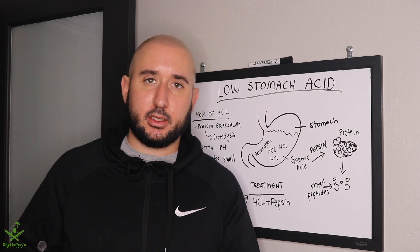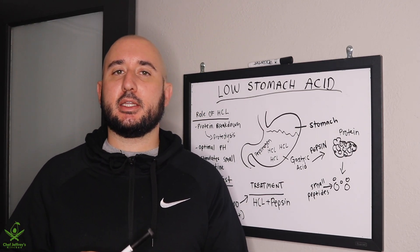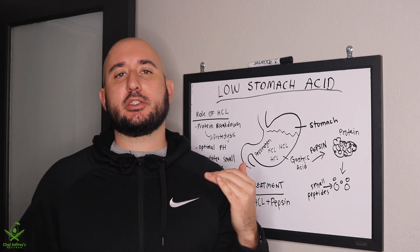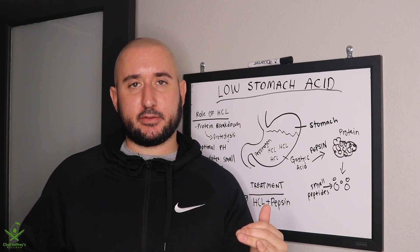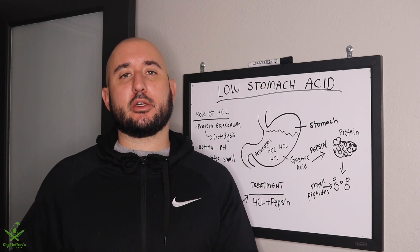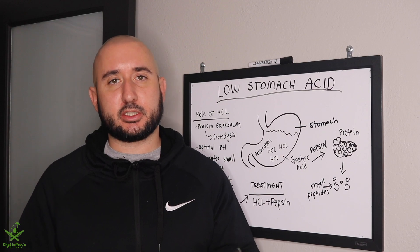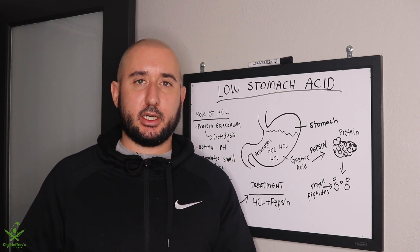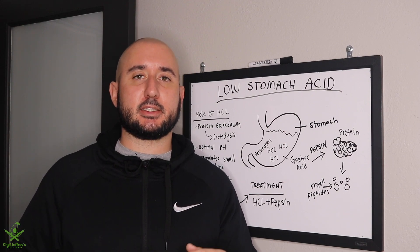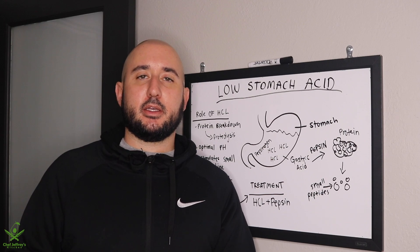What you're going to find is that this is going to fix your gas and bloating, increase the amount of protein your body can absorb, and help you in so many ways if you struggle with digestion. So many people are walking around with low stomach acid and have no idea. Hopefully this video explains a little more about what's going on so you can fix your hypochlorhydria and start digesting food better.